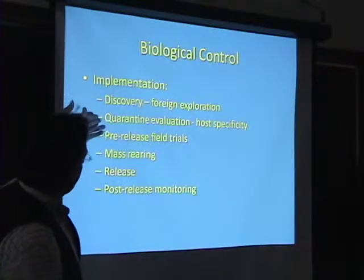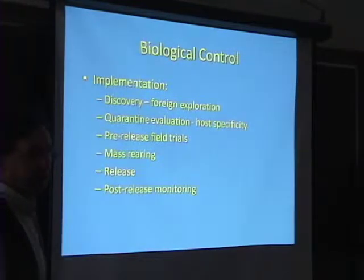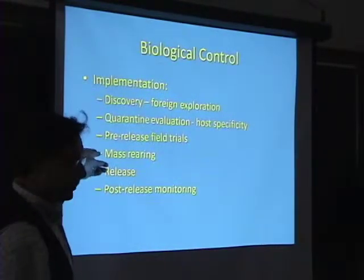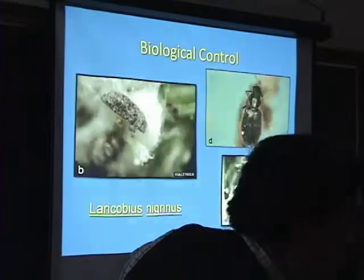So you've got to discover it, quarantine it, evaluate it, grow specificity. You've got to do field trials to be sure it'll live out there — you're not wasting your time. Then you've got to rear the thing, figure out a way to grow it, which is a chore in itself — it's really an art. And then the release and post-release monitoring. It's a complicated process that takes time.